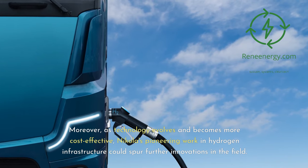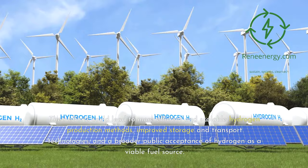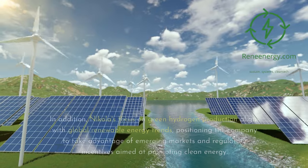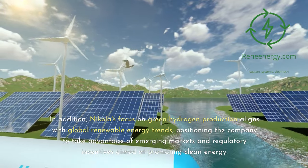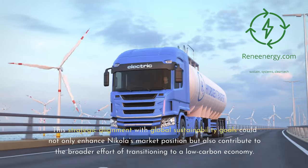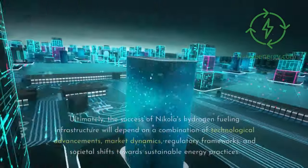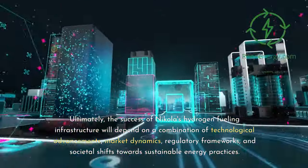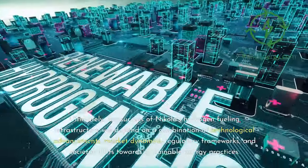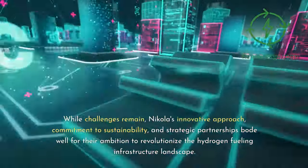Moreover, as technology evolves and becomes more cost-effective, Nikola's pioneering work in hydrogen infrastructure could spur further innovations in the field, leading to more efficient and scalable hydrogen production methods, improved storage and transport technologies, and broader public acceptance of hydrogen as a viable fuel source. Nikola's focus on green hydrogen production aligns with global renewable energy trends, positioning the company to take advantage of emerging markets and regulatory incentives aimed at promoting clean energy. This strategic alignment with global sustainability goals could enhance Nikola's market position while contributing to the broader effort of transitioning to a low-carbon economy. Ultimately, the success of Nikola's hydrogen fueling infrastructure will depend on a combination of technological advancements, market dynamics, regulatory frameworks, and societal shifts towards sustainable energy practices.